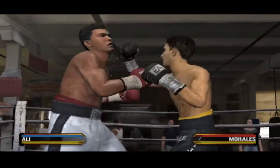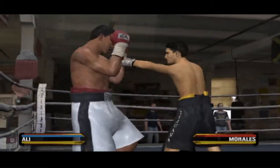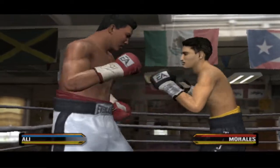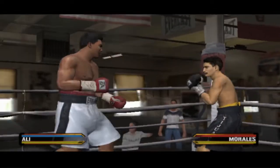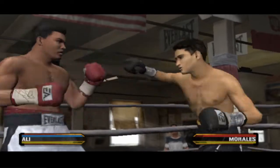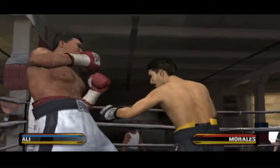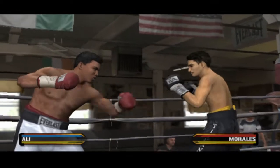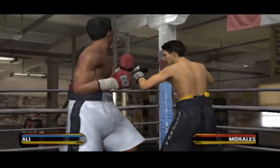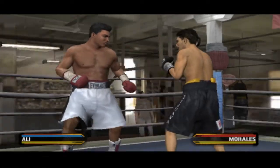Moving and punching is always an effective strategy for a guy that moves well and possesses that kind of speed. A clean hook absorbed by Eric Morales. So how do you fight a balanced guy like this? Well, I'm sure his corner is mixing up the advice because one thing won't solve him. He gets popped with a hard shot.